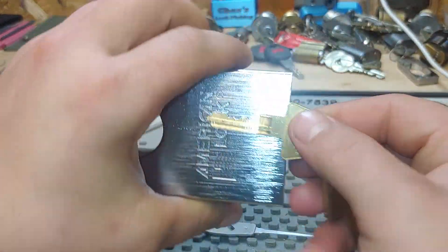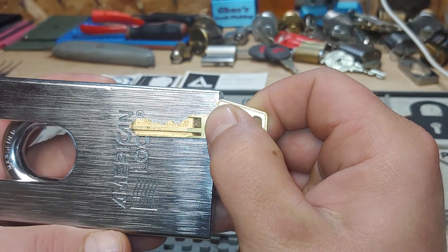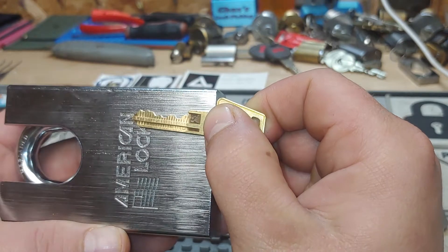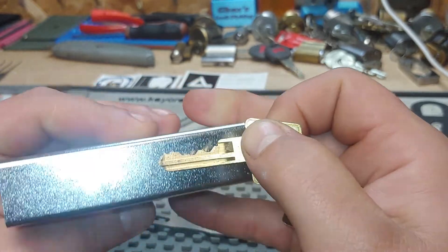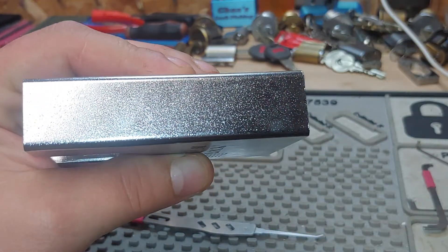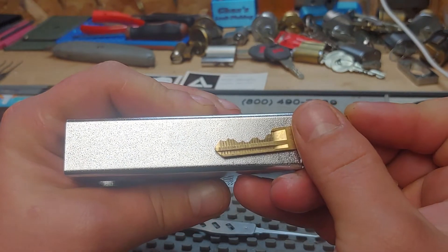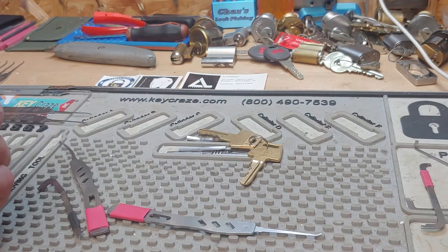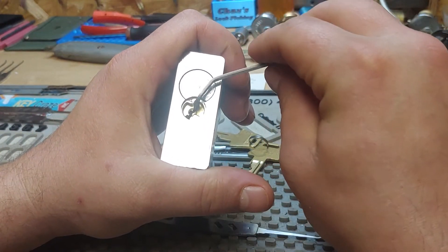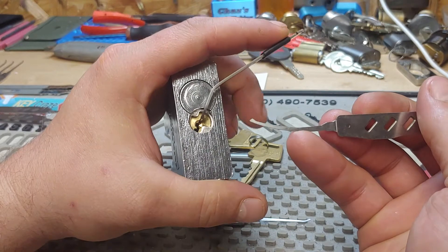So, here's your bitting on the key — very nice bitting. Some highs in the back and some lows in the middle and in the front. Very nice. Six pin. Let's get this guy picked open for y'all. We'll use a 50 thousandths top of the keyway, and I'm going to use my Law Lock Tools Reach-In 19 thousandths.